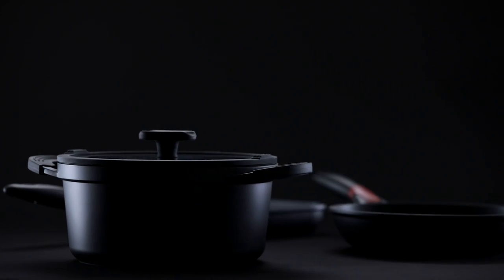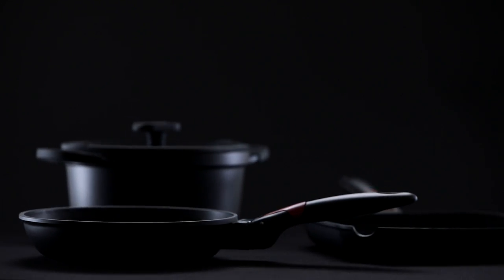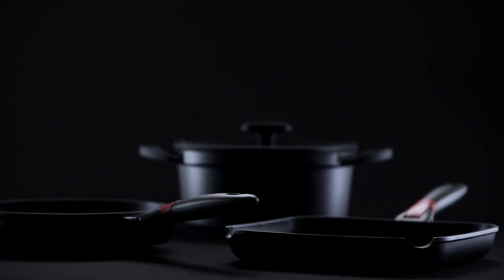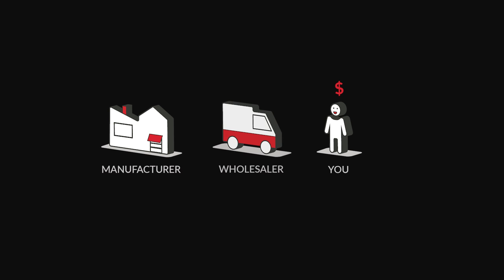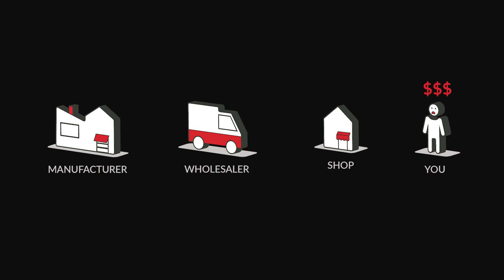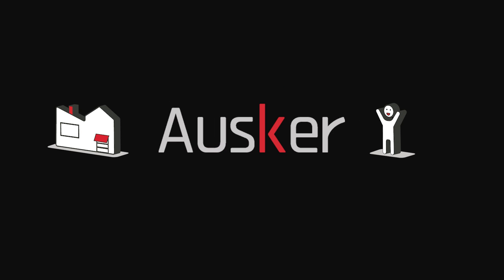We have studied every possible detail in order to produce the definitive set of cookware for everyone, no matter how big your kitchen is and how much space you have. We don't want you to waste your money on unnecessary expenses like wholesalers or shops that dramatically increase the product cost with no real benefit. Our formula allows us to offer the highest quality possible at an affordable price. Now we need your support. Back this project and we promise you'll love our products. Thank you.